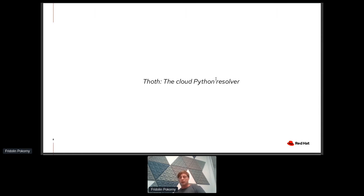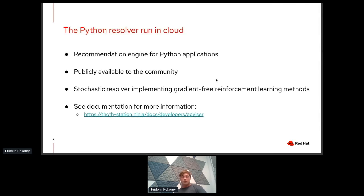Now we have this issue and let's try to feed this knowledge back to the cloud Python resolver. Python installs dependencies using pip, pipenv, or poetry by default. On the other hand, we have an offering — a cloud-based resolver that is publicly available to the community. It's a recommendation engine for Python applications. Under the hood it's implemented as a stochastic resolver using gradient-free reinforcement learning techniques to come up with the most suited sets of dependencies for developers' environments.